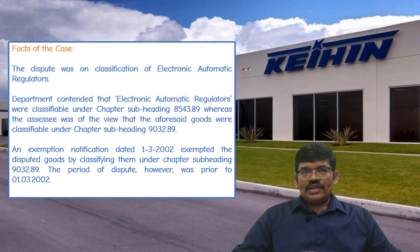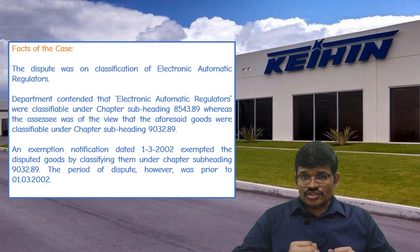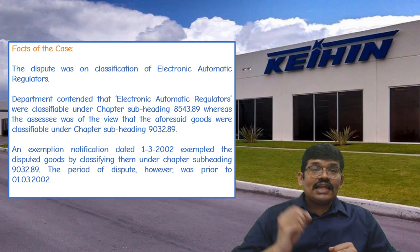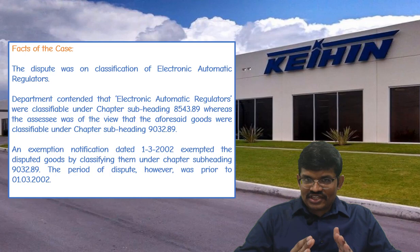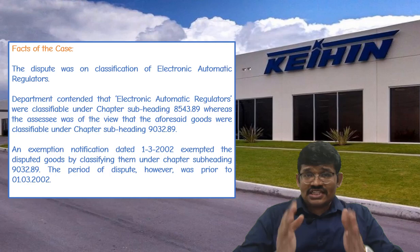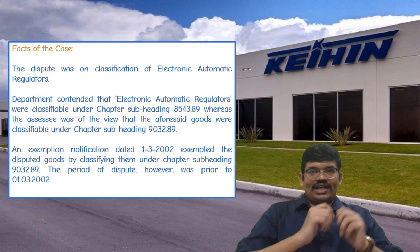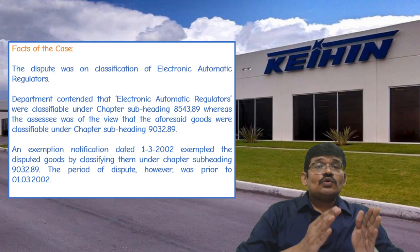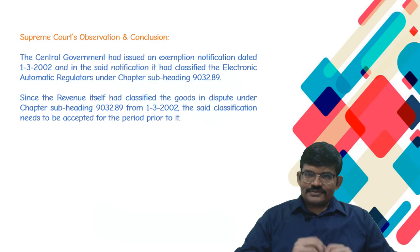In the year 2002, the Government of India issued a notification dated 1st March, exempting these goods from the levy of customs duties and also classifying them under the heading 903289 — that is, the same classification as contended by the assessee. But the question is whether this notification will have a retrospective effect, that is, can we use this notification for the purpose of classification of the said goods prior to 1st March 2002?